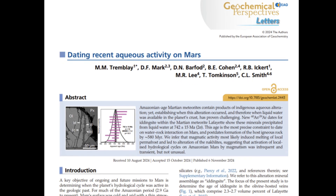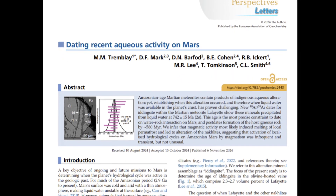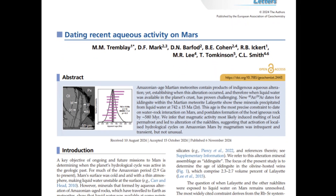But a recent international team of scientists led by Purdue's Dr. Marissa Tremblay now believes that this meteorite has a history of interacting with water. They think that this interaction with water was probably a result of volcanic activity melting ice on the red planet more than 700 million years ago. Their findings were published on November 6th, 2024, in the journal Geochemical Perspective Letters.